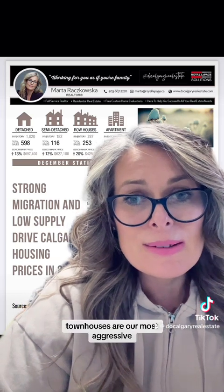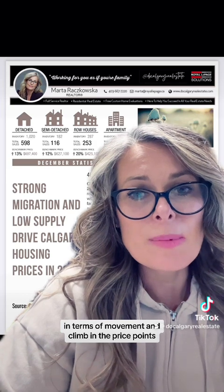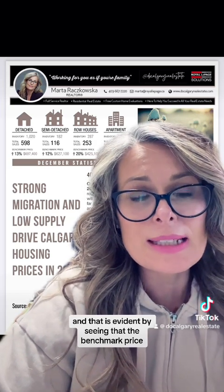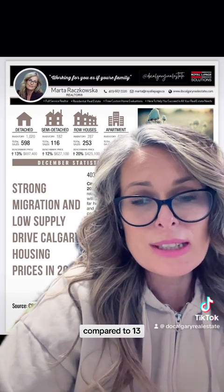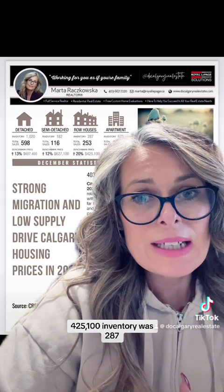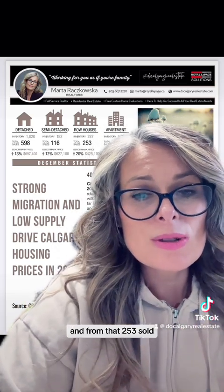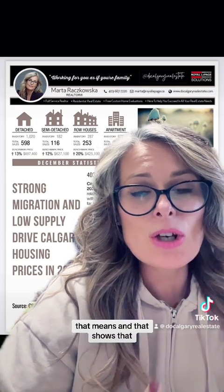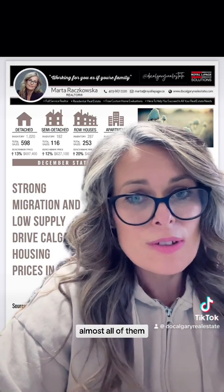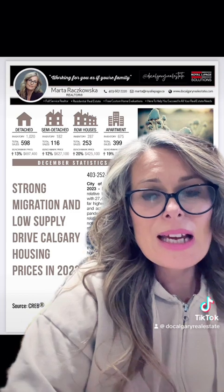Townhouses are our most aggressive in terms of movement and price climb, and that's evident by seeing the benchmark price went up 20% — compared to only 13% for detached. We're sitting at $425,100. Inventory was 287 and from that 253 sold, which means that for almost every townhouse that went up, nearly all of them were selling.